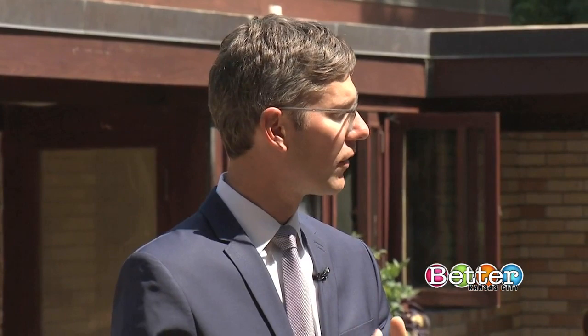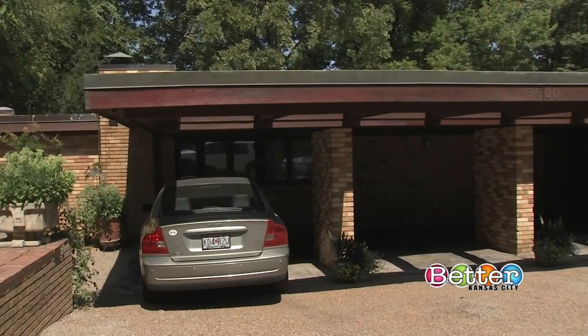It's a simple house, originally 900 square feet, and it has a lot of innovations but also a lot of things that we can do without. It doesn't have a lot of storage space or decorative trim, but it does have a carport — and a carport was relatively new at that time. Frank Lloyd Wright actually coined the term carport.